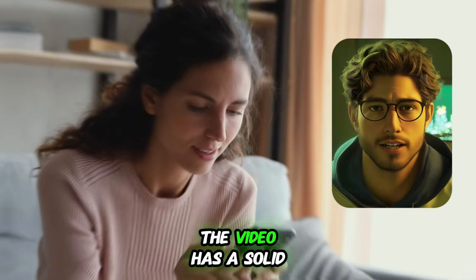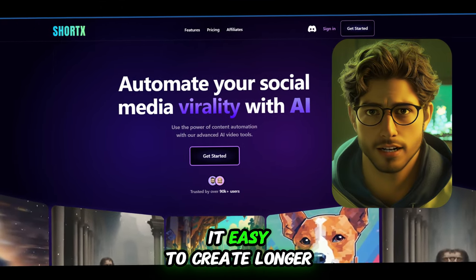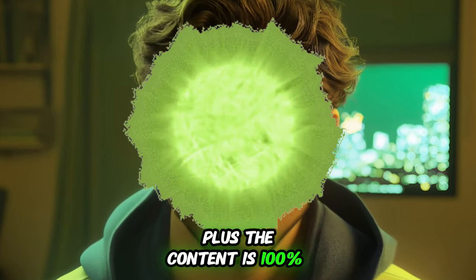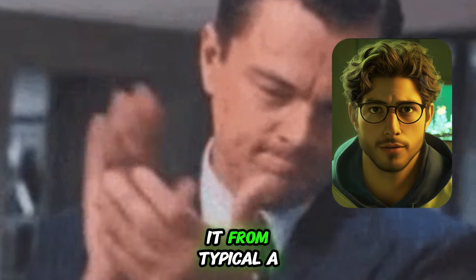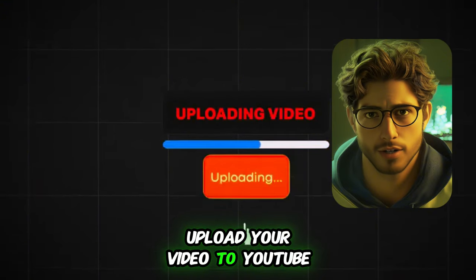Looks great, right? The video has a solid hook and is engaging throughout. This AI process makes it easy to create longer videos too — perfect if you want to monetize both YouTube and TikTok. Plus, the content is 100% monetizable, thanks to its transitions and effects that distinguish it from typical AI-generated content. From here, all that's left is to upload your video to YouTube.